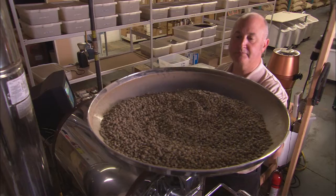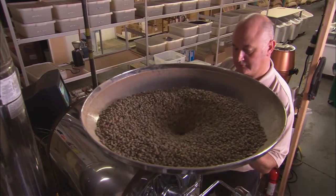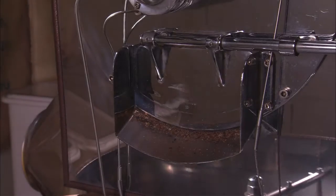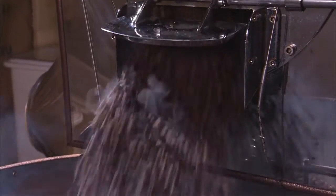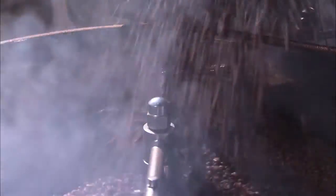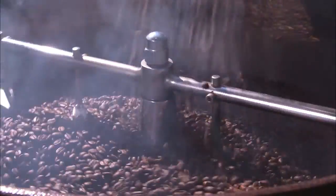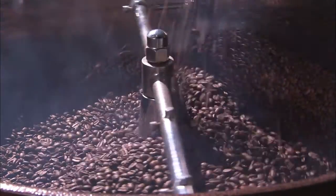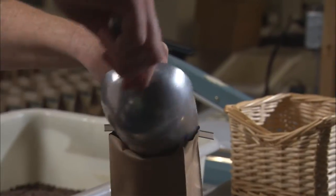Bird-friendly coffee means that it is coffee grown on land that creates viable quality habitat for birds. One, it's organic. Two, it looks like a forest and meets certain criteria that we've developed. It came right out of research, based on science, and we have taken it to the marketplace.